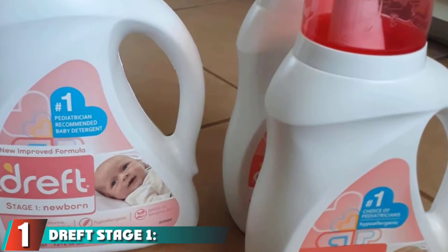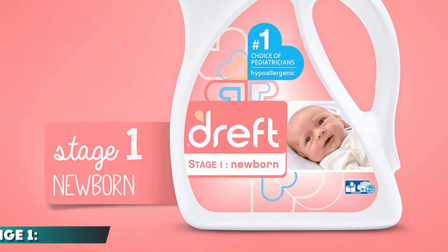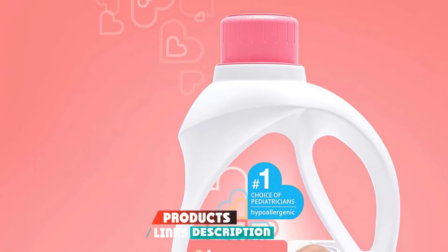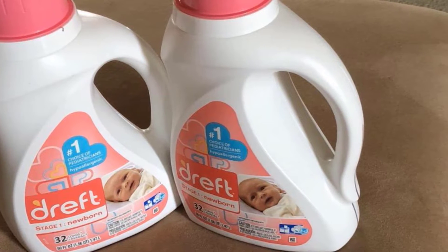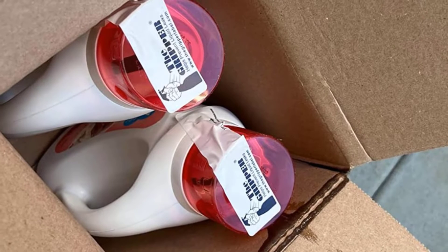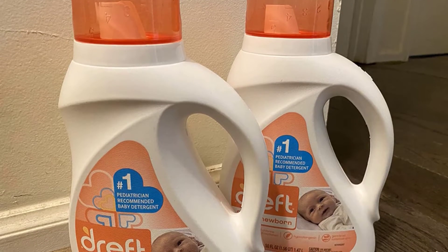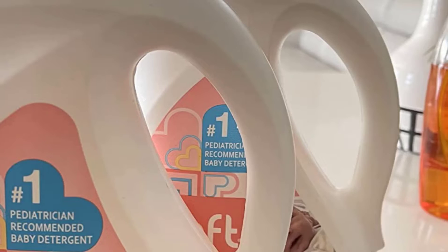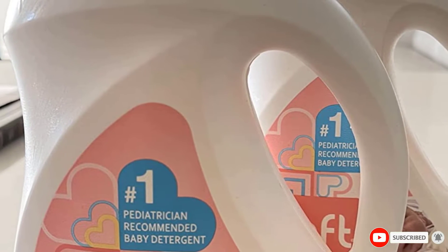At the first position of our list, we have DREFT Stage 1 Newborn Hypoallergenic Liquid Baby Laundry Detergent. Look no further if you're searching for a detergent designed specifically for newborn babies. This detergent is hypoallergenic, making it safe even for little ones with sensitive skin. DREFT has been on the market for more than 85 years and is great for washing all your newborn's delicates, like towels, sheets, burp cloths, and more. The detergent can be used in both high-efficiency and standard washing machines. Many parents and caregivers say it's also perfect for the whole family.